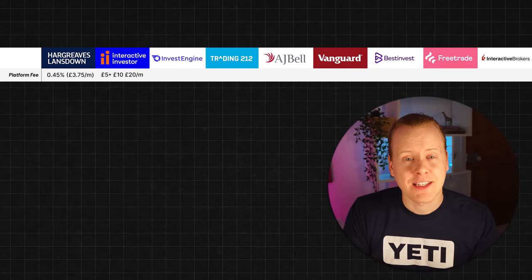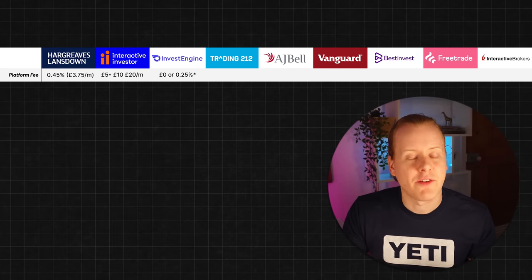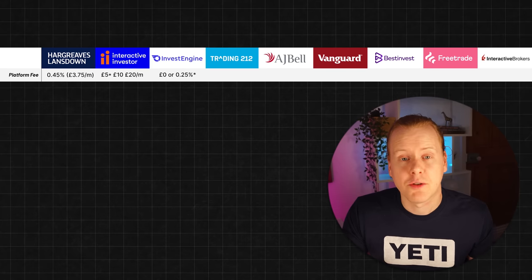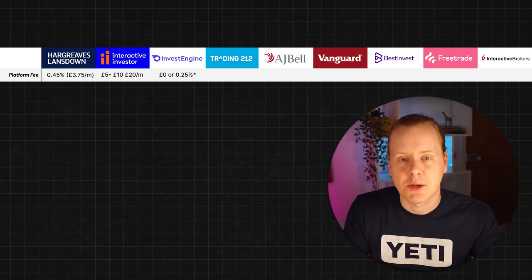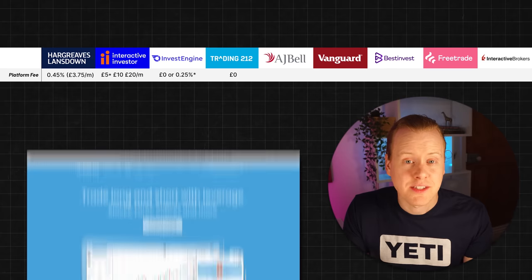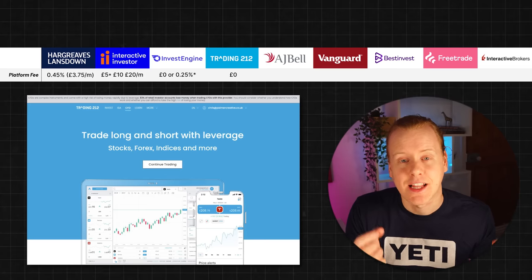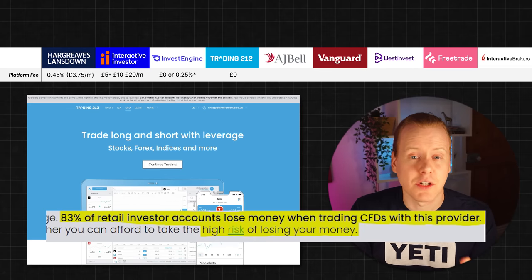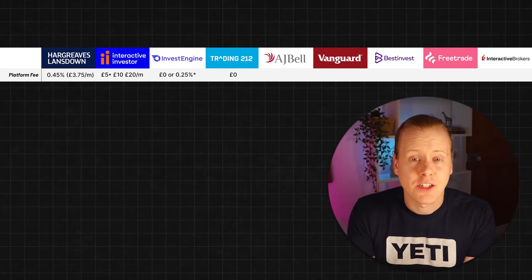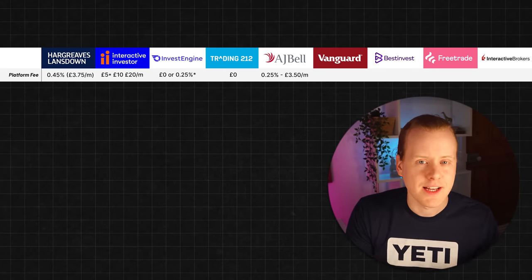InvestEngine's fees are one of the best on the list. Their monthly account fee is £0 if you go for the DIY platform, or 0.25% if you go for the managed service. It's worth noting you can actually choose to have a managed portfolio and a DIY portfolio and run them side by side. Trading 212 has one of the cheapest ISAs around and their fee is currently zero. Please be aware they make the majority of their money through their CFD platform — as stated in the disclaimer, 83% of people lose money with this, so please avoid that. AJ Bell's monthly fee is 0.25%, capped at £3.50 per month, which sits just below Hargreaves Lansdown.